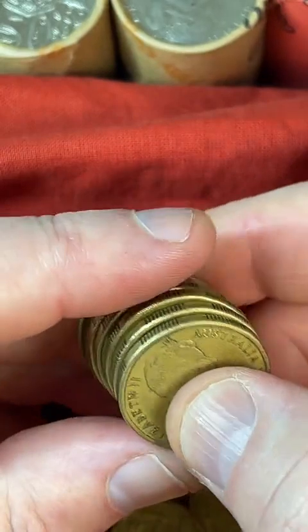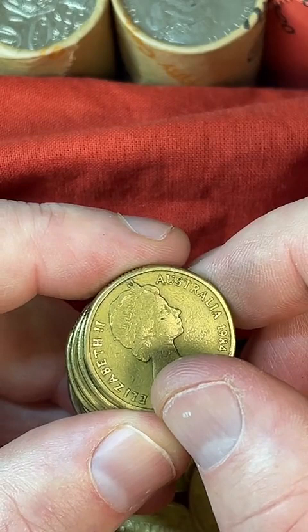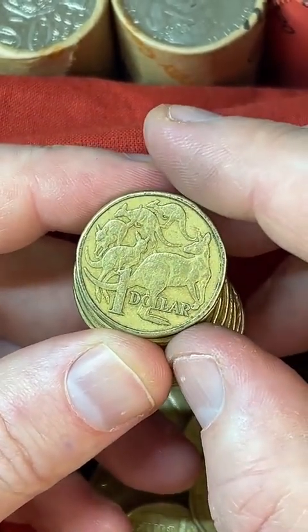Is a 1968 5 cent coin good? Not necessarily — it's not on my 5 cent list. It's probably a higher mintage coin.